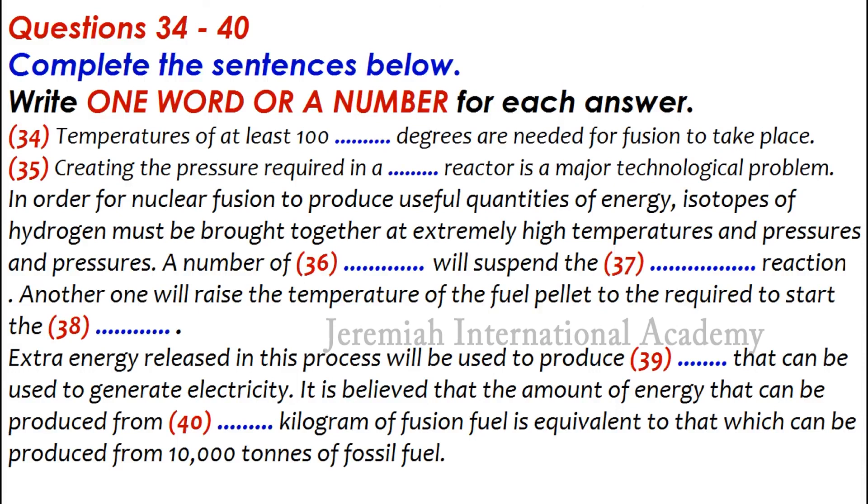Once started, it is hoped that the reaction will produce enough energy to maintain itself, and also produce a surplus in the form of heat that can be used to produce the steam needed to drive turbines to generate electricity. To give you some idea of how much energy we can produce, it has been calculated that just one kilogram of fusion fuel is capable of producing the same amount of energy as 10,000 tons of fossil fuel. I believe, and I am not alone in this, that nuclear fusion could supply the world's energy needs for centuries to come.